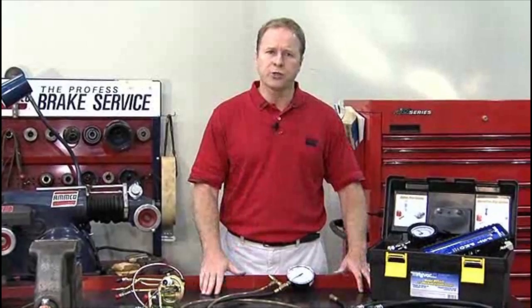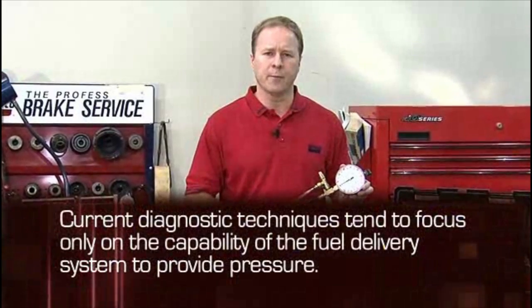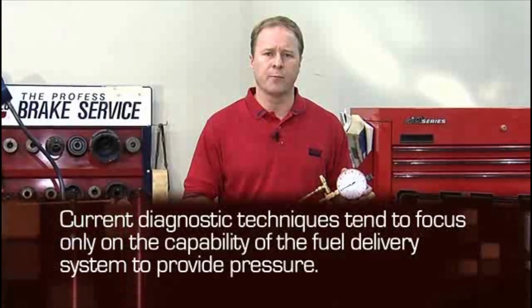Hello, my name is Mark Allen, product manager for Modivac, and I'm here to talk about how to properly diagnose a fuel delivery system. Because fuel pressure is so critical to modern fuel injection systems, current diagnostic techniques tend to focus only on the capability of the fuel delivery system to provide pressure.